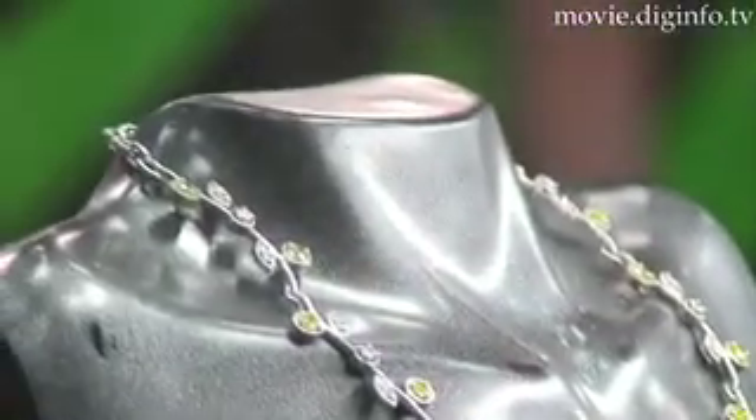The new apple green diamond emits a mesmerizing soft radiance that evokes the refreshing sense of sunlight filtering through leaves.